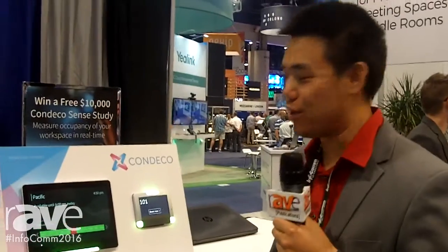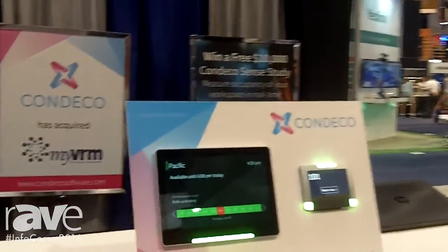Hello, my name is Spencer Su. I'm a manager of major accounts here at Condeco Software. I want to give you an idea of what we have here as a company.